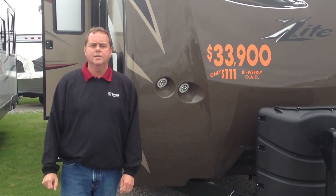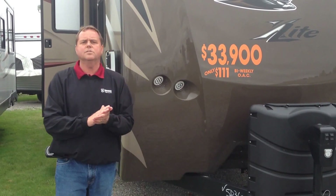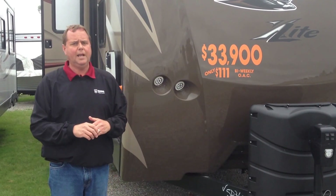Good morning, welcome to Niagara Trailers. Today I'd like to show you some of the features on the 2015 Cougar 28 RBS.